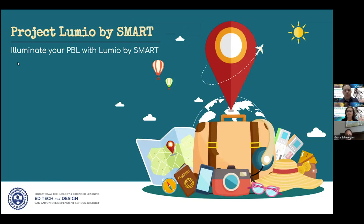Good afternoon, everyone. Thank you for participating in this year's Ready Tech Go. Today, I'm going to be presenting on project-based learning and how Lumio by SMART can help you with your projects with your students.